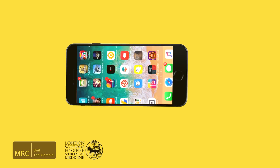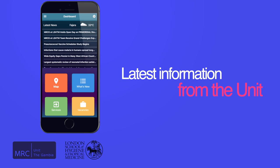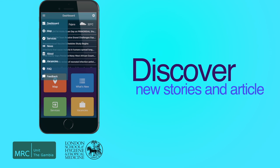Let's explore. The simple home page gives easy access to the latest information from the unit. Here you get to discover our news stories and articles linked directly to the unit website.